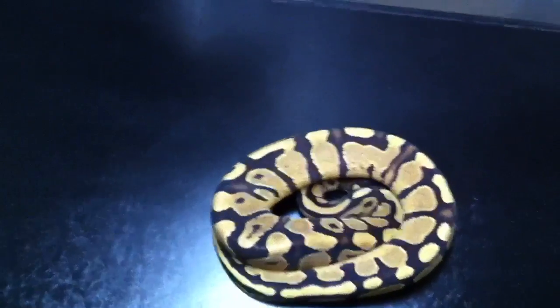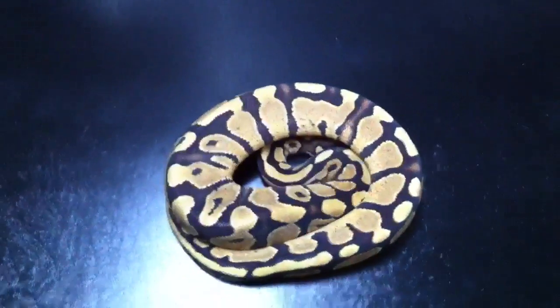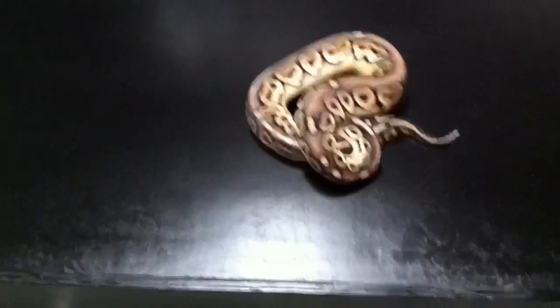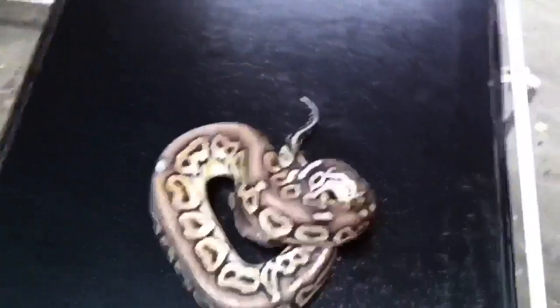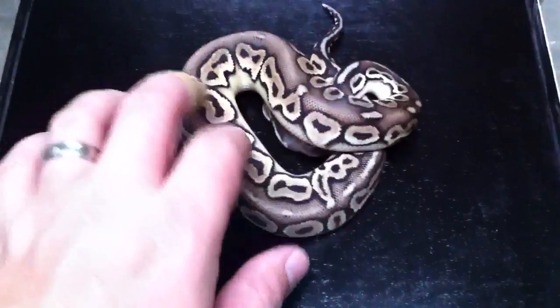I'm going to cut off here and we're going to take a look at one more real quick mutation that we just picked up. So very quickly, last but certainly not least, is our new combination that we just added several weeks ago. We've actually had this guy for a couple of weeks. This is a pewter.